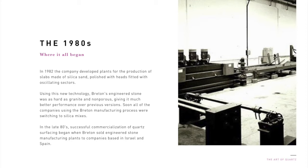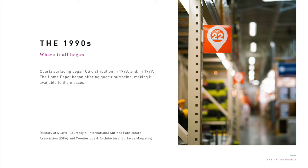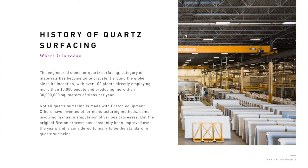In 1982, the company developed plants for the production of slabs made of silica sand, polished with heads fitted with oscillating sectors. Using this new technology, Breton's engineered stone was as hard as granite and non-porous, giving it much better performance over previous versions. Soon, all the companies using the Breton manufacturing process were switching to silica mixes. In the late 80s, successful commercialization of quartz surfacing began when Breton sold engineered stone manufacturing plants to companies based in Israel and Spain. Quartz surfacing began U.S. distribution in 1998, and in 1999, the Home Depot began offering quartz surfacing, making it available to the masses. The engineered stone or quartz surfacing category has become quite prevalent around the globe, with over 100 plants directly employing more than 10,000 people and producing more than 30 million square meters, more than nearly 323 million square feet of slabs per year. The original Breton process has constantly been improved over the years and is considered by many to be the standard in quartz surfacing manufacturing to achieve optimal quality and consistency.